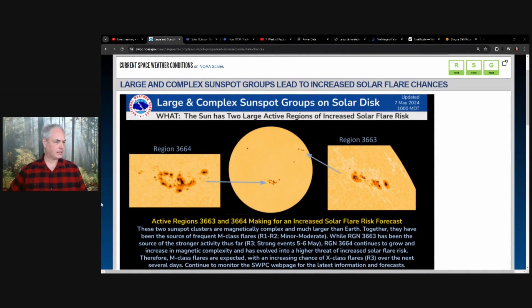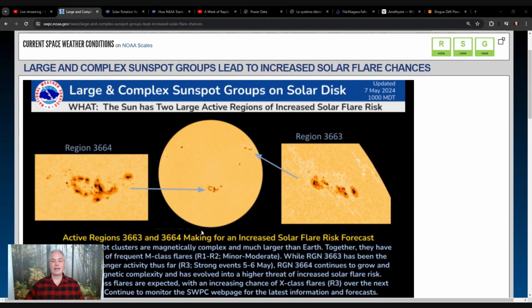What is the rotation of the sun on itself? We know that the earth is rotating on itself — that's why we have 24-hour days — but what's happening on the sun? We'll answer that and see what we can expect for the next week or two about new sunspots on the side. Let's have a look together.